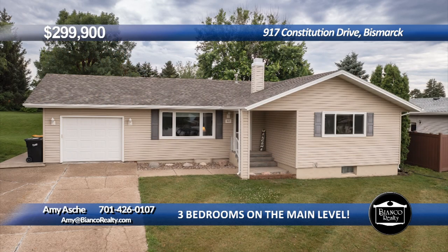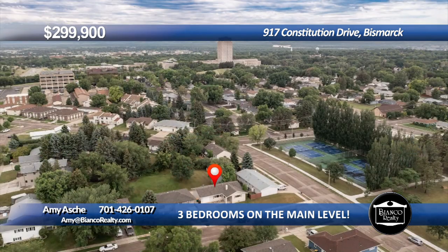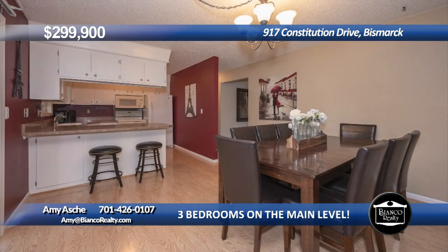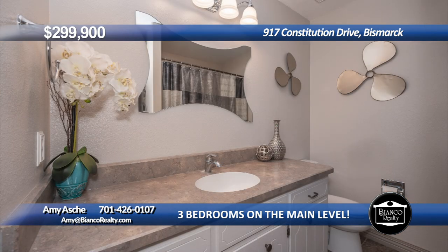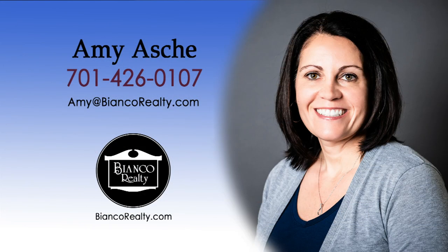This four-bed, three-bath ranch-style home is located in an established neighborhood with mature trees just north of the capital, with a nearby park with pickleball courts and a playground. There are three bedrooms on the main level including a primary bedroom with a primary suite. The kitchen has white cabinets and there is a patio door off the dining room that overlooks the large private backyard. In the lower level you will find an additional bedroom, bath, laundry with sink, storage, and a family room. The home has newer windows and vinyl siding. Call Amy Asche, 426-0107, today at Bianco Realty.